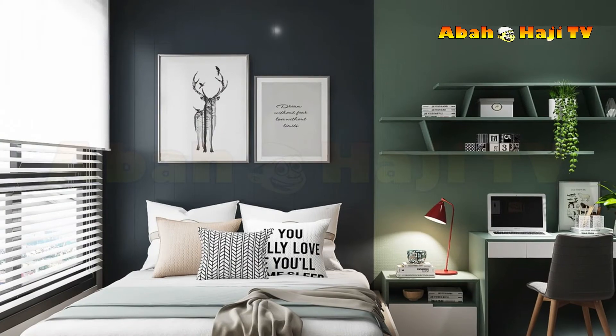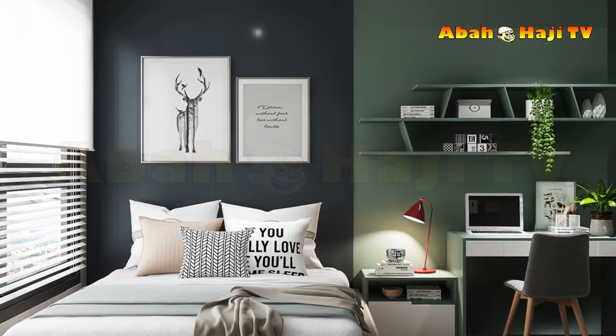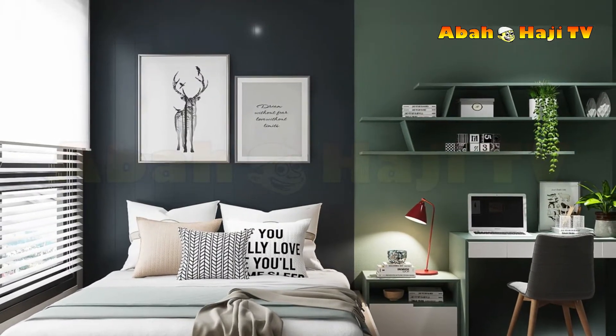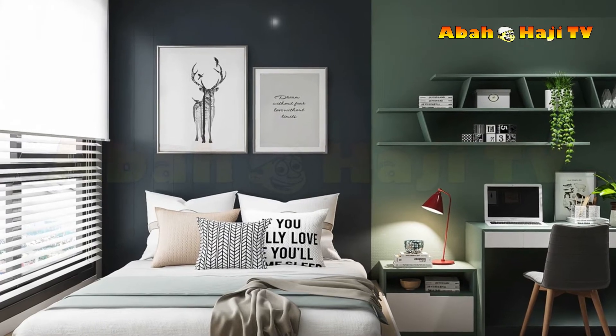5. Mighty monochrome. Set the style bar high with a gutsy monochrome wallpaper print. A blackboard makes a great color-coordinated accessory, and you can make one yourself pretty cheaply with a sheet of reclaimed wood and a tin of chalkboard paint. Scribe on an inspirational quote and you're done!